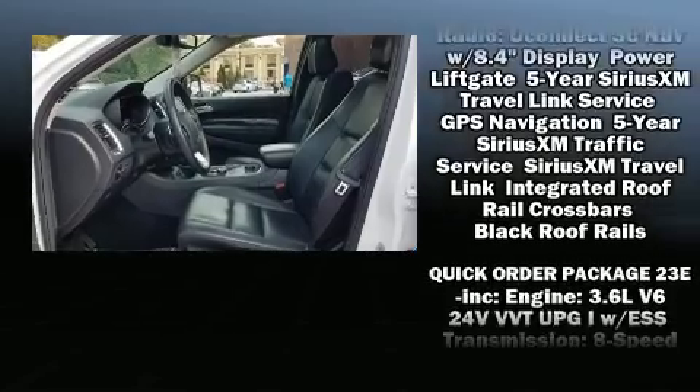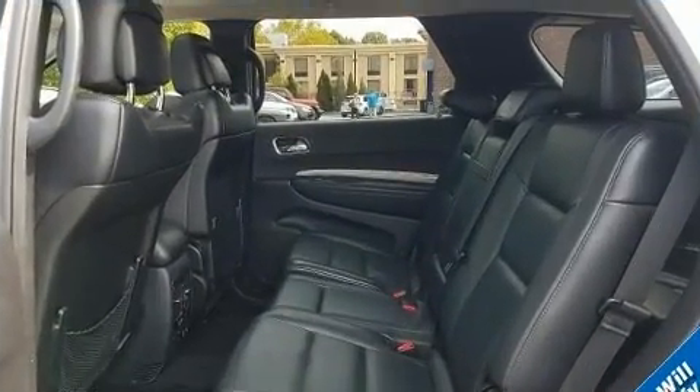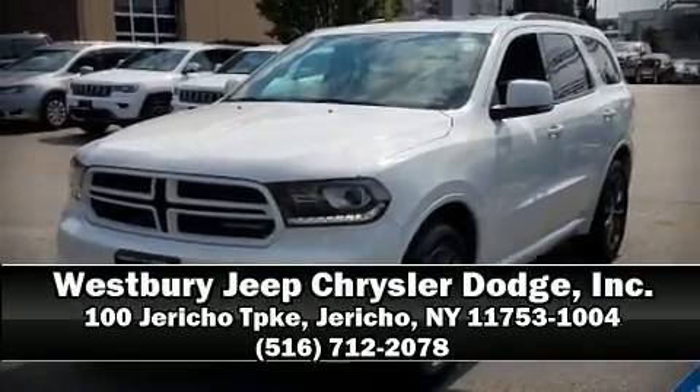Sophisticated all-wheel drive assures superb handling in any weather condition. Our team is professional and we offer a no-pressure environment — we are here to help you.